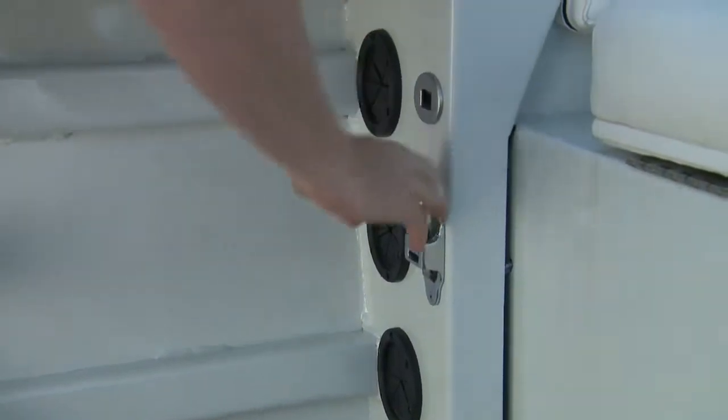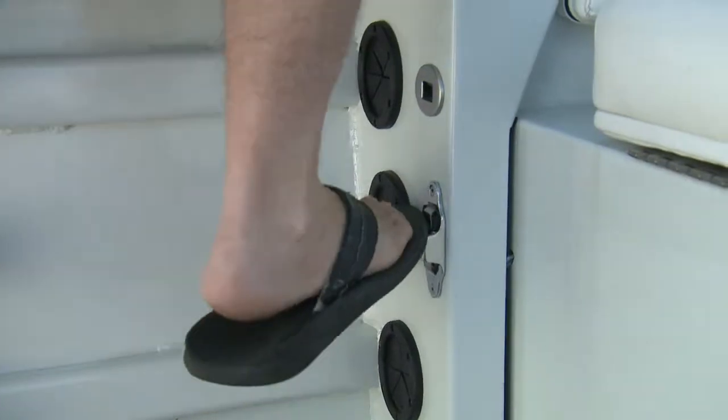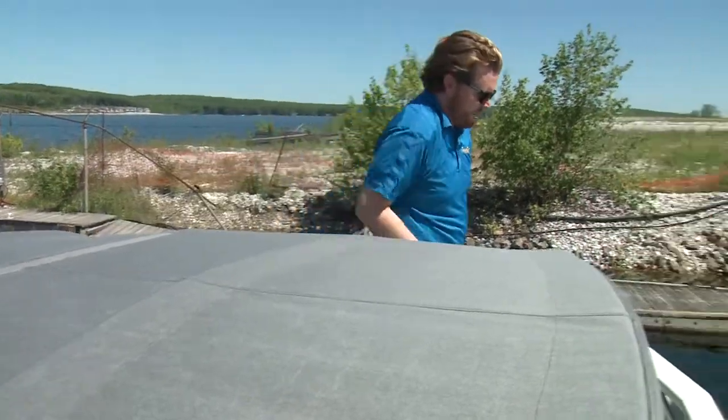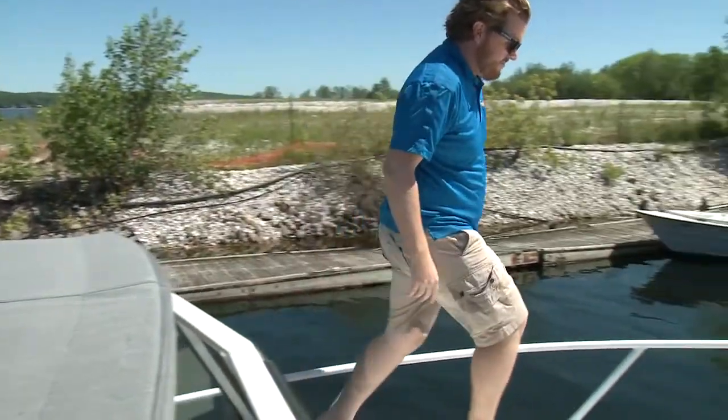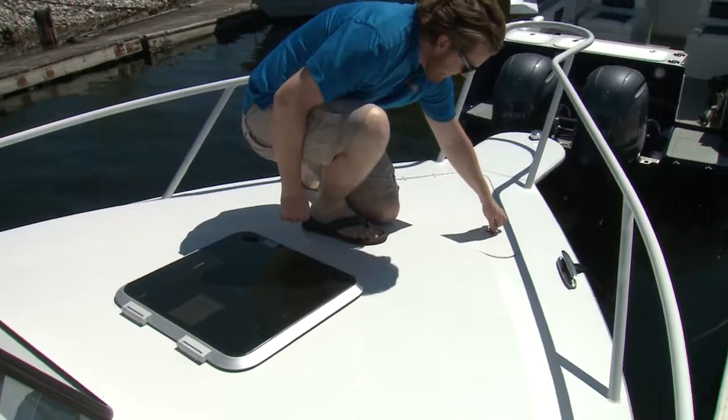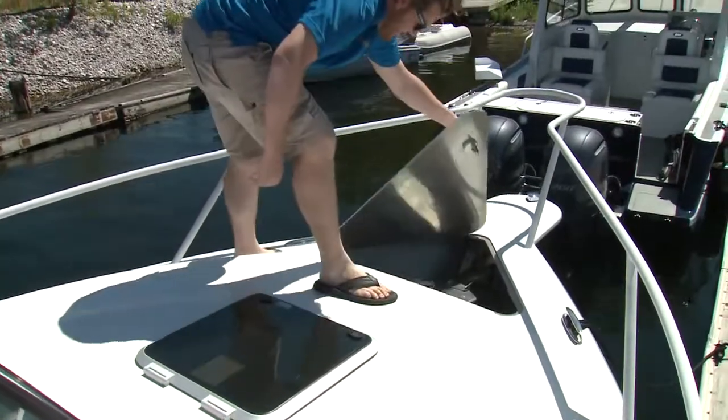A fold down step in the aft cockpit beside that rod storage gives you a boost up to the walk around, which isn't massive, but for a 26 foot boat with a beam of just 9.5 feet, it's a very good size. And up at the bow, you'll find a large anchor locker, when you want to turn off the key.